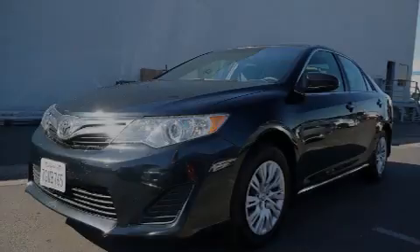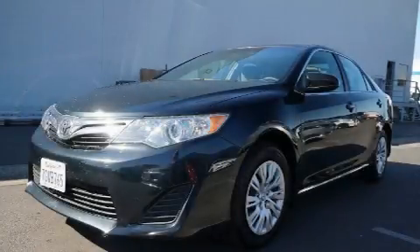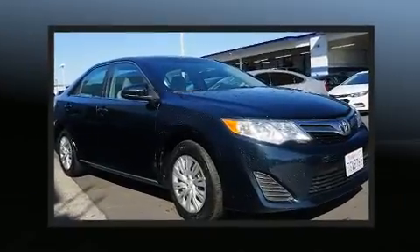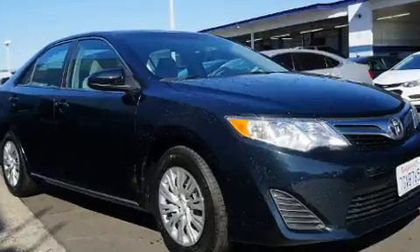Familiarize yourself with the 2014 Toyota Camry. With less than 40,000 miles on the odometer, this four-door sedan prioritizes comfort, safety, and convenience.